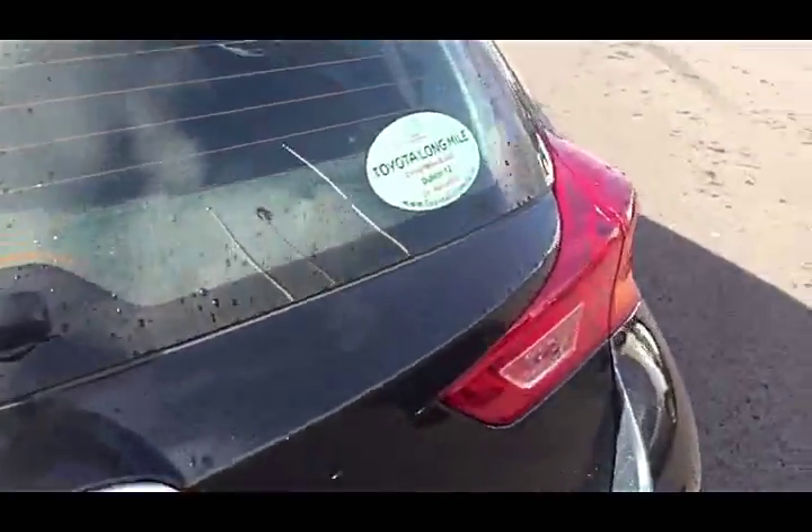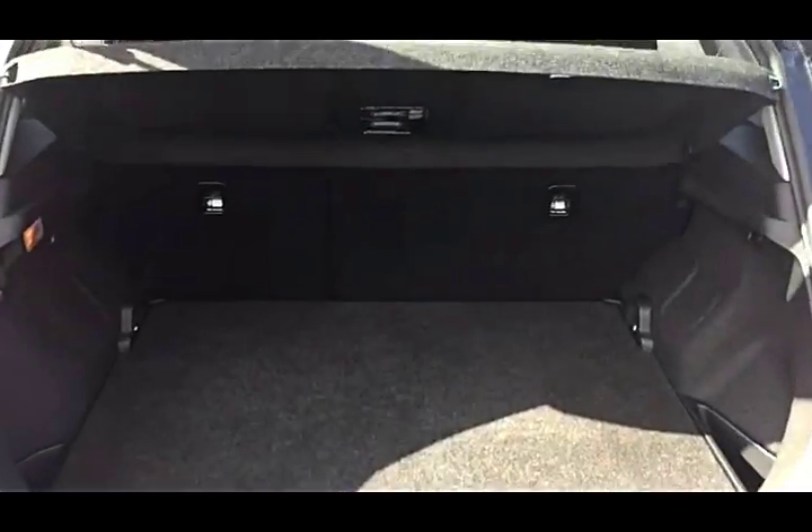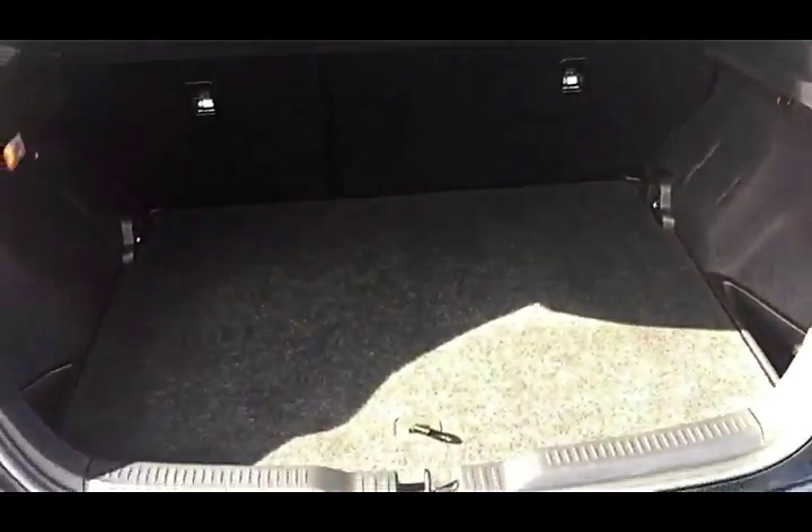Inside our boot space — quite a spacious boot for a hatchback car. You also have your 60-40 split on the back seat, giving you that additional space if required.